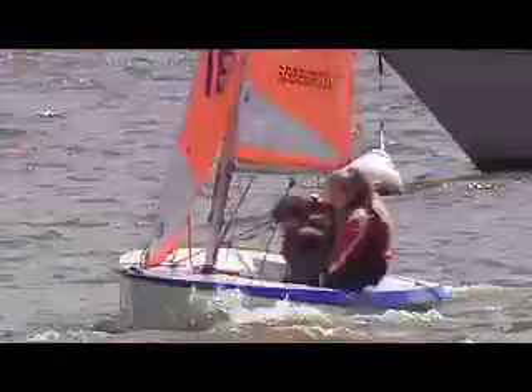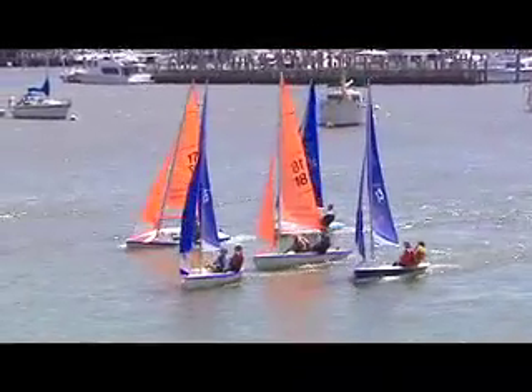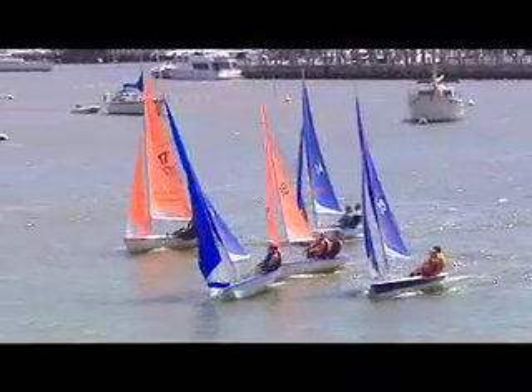This is Team Racing. Two teams of three boats are racing each other — orange sails against blue. It's exciting, fast, and fun to watch.